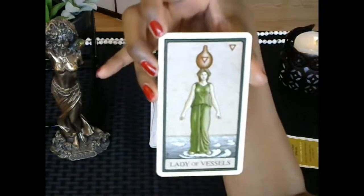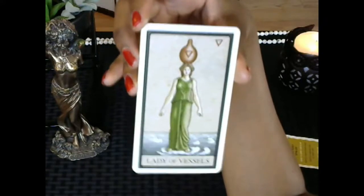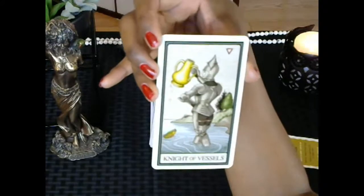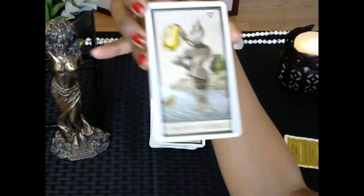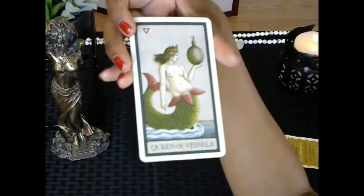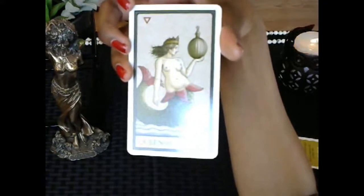The Lady of Vessels is all about grace, intuition, emotional grace, and emotional beauty. The Knight of Vessels is actually a comical image — a knight in armor with a little fish in the corner. The Queen of Vessels features a very beautiful image about mystery — the mystery of the subconscious. And the King of Vessels is represented by a whale.